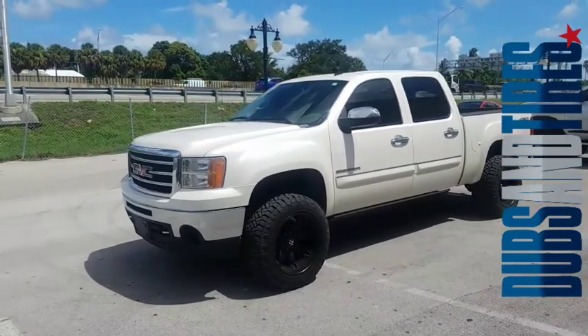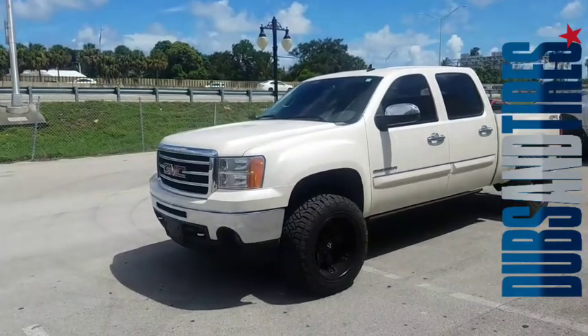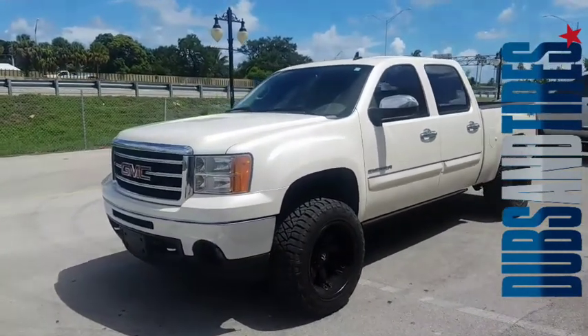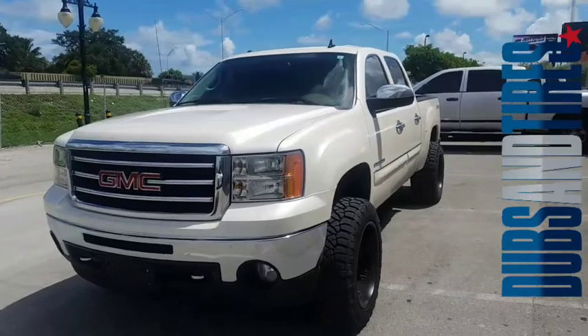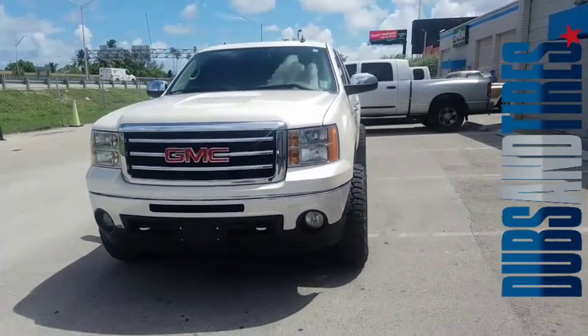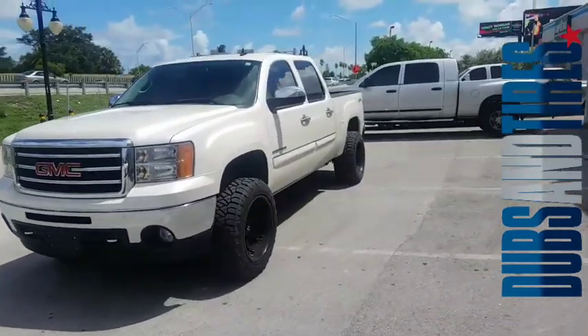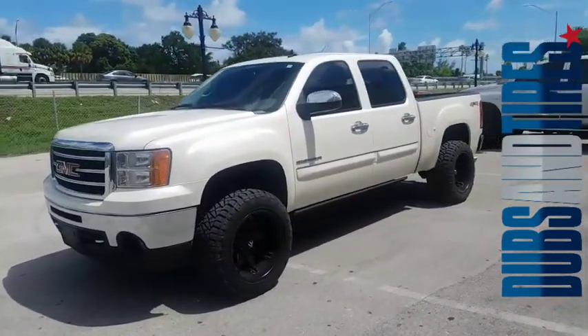Right now we're looking at a GMC 1500 with the Fuel Octane 20 by 12s and a 3.5 inch Rough Country leveling kit. You want to see how far the 20 by 12s stick out? They stick out about two inches with the tire. Great looking wheel, great looking combination — we had to do a lot of cutting on this.